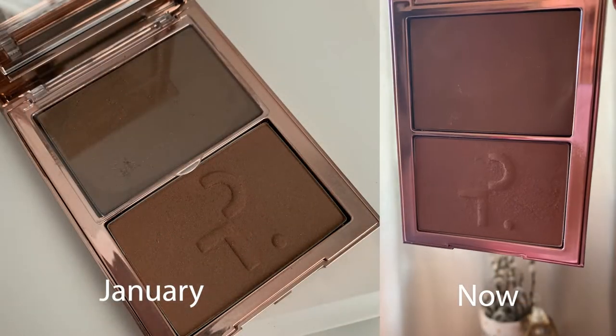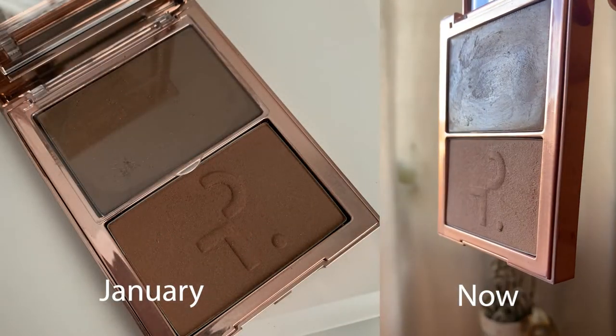Next up is a product I still manage to be confused about even though I've used it 50 times: the Patrick Ta She's Sculpted Contour and Bronze Duo. I do like it and I think it's good; I'm just not sure if the cream color is cool enough to work as a contour for me. So I'd like to do a head-to-head sort of project with this one — I'm going to put it aside into a special box and think about what to do.